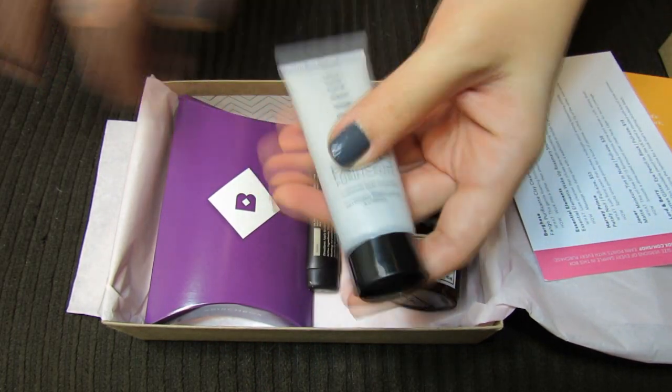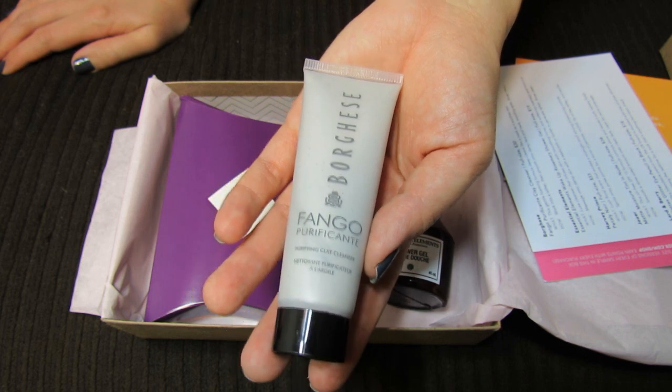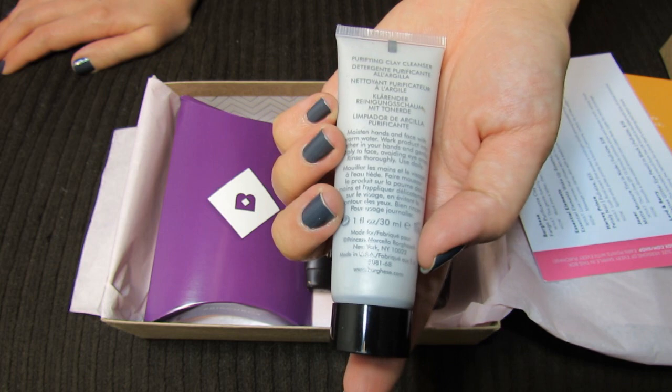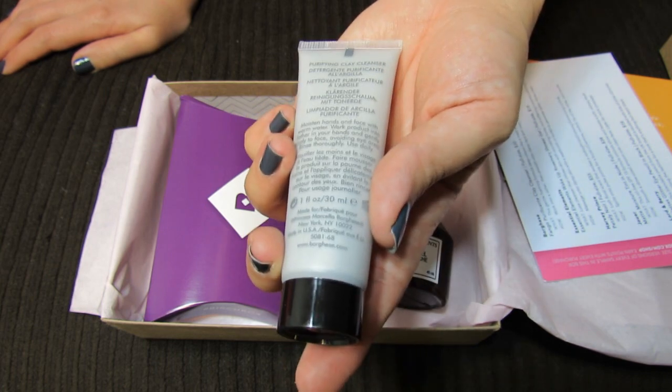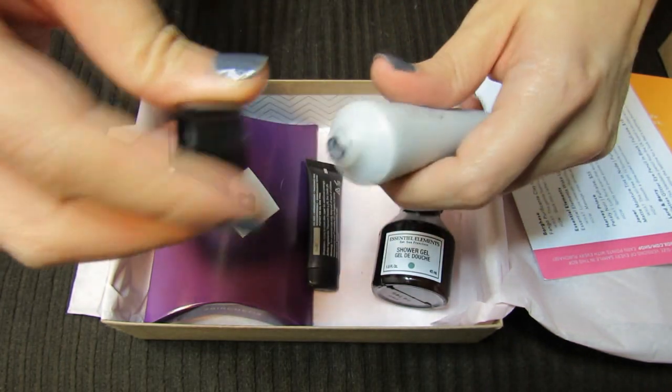The next item I see is this Borghese Fango Purificante — it's a purifying clay cleanser. I've never tried a clay cleanser before; I've tried a clay mask but this says clay cleanser, so that'll be a fun one to try.